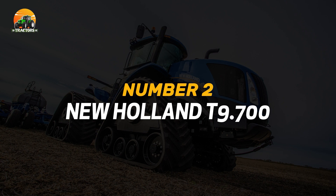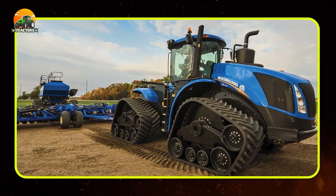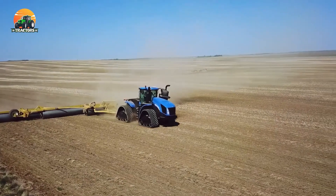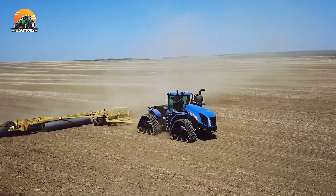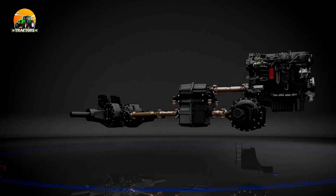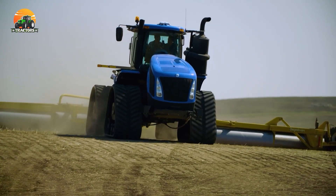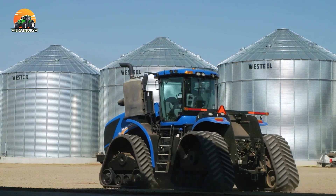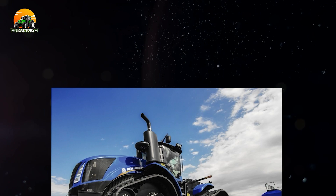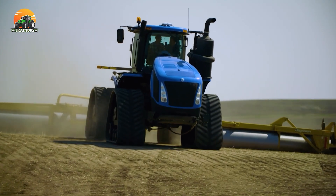Number 2: New Holland T9.700. The New Holland T9.700 is a true embodiment of raw power and performance. This mammoth tractor dominates the fields with its incredible strength. The T9.700 boasts a mighty 12.9-liter, six-cylinder engine, churning out a jaw-dropping 682 horsepower. Its robust transmission system allows seamless power delivery to tackle the most demanding tasks. From heavy-duty plowing to pulling massive implements, the New Holland T9.700 stands tall, making it a preferred choice for large-scale farming operations worldwide.